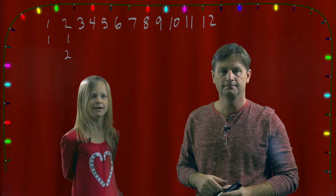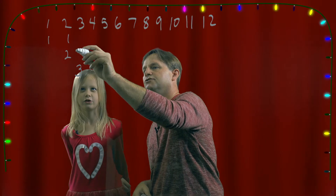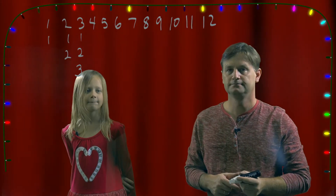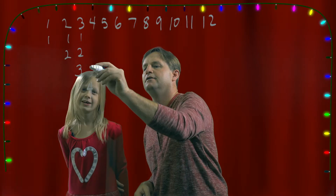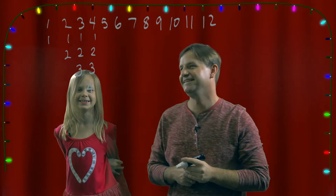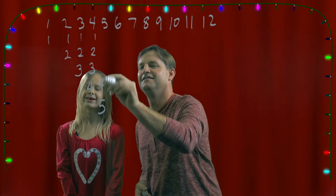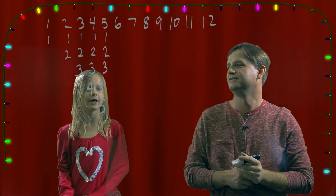And on the third day of Christmas? We get three French hens, two turtle doves, and a partridge and a pear tree. On the fourth day of Christmas? Four calling birds, three French hens, two turtle doves, and a partridge and a pear tree. And on the fifth day of Christmas? Five golden rings, four calling birds, three French hens, two turtle doves, and a partridge and a pear tree.